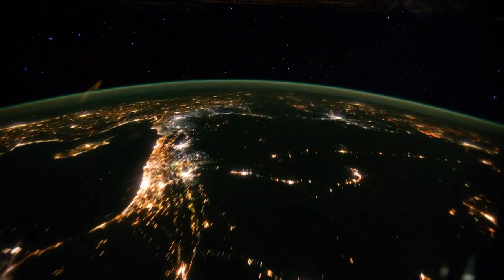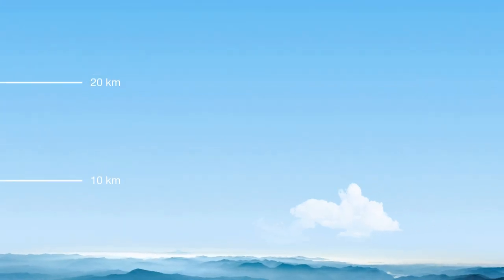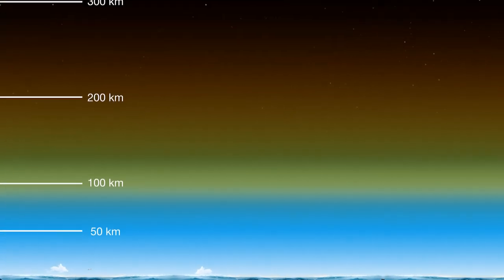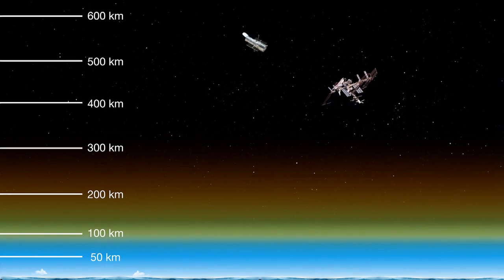The green layer of airglow lies about 100 kilometres above the ground. Here it is seen from the International Space Station. But there is also a much fainter reddish tint of luminescent air at altitudes of 150 to 300 kilometres.